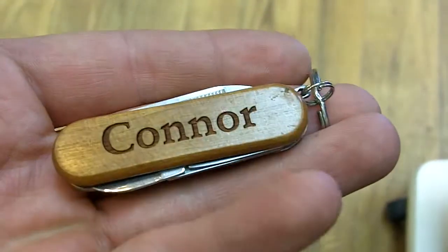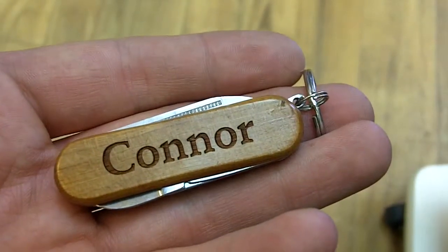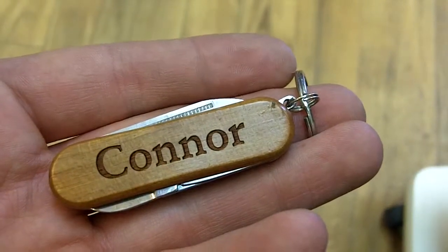Inside the pocket tool there's one file, one knife, and one pair of scissors. If you're ever interested in picking one up, come check it out at the Bethany Trading Company, or across the street at Kitesales & Toys, all for $5.99.